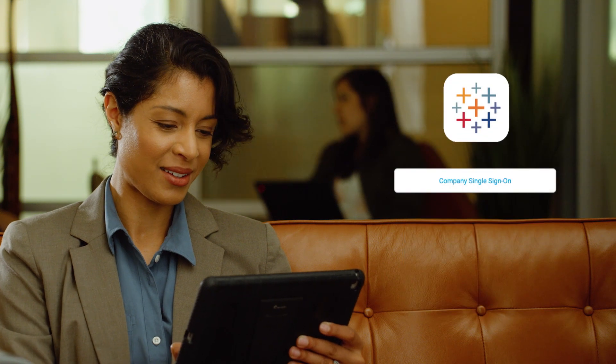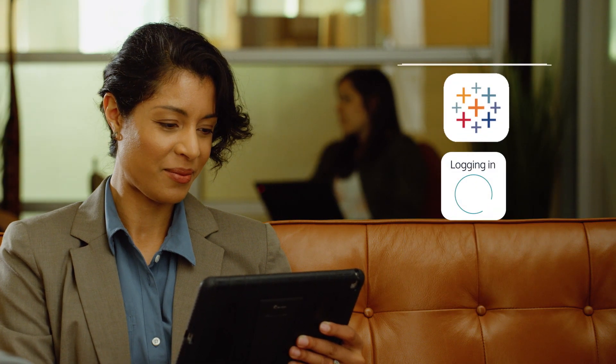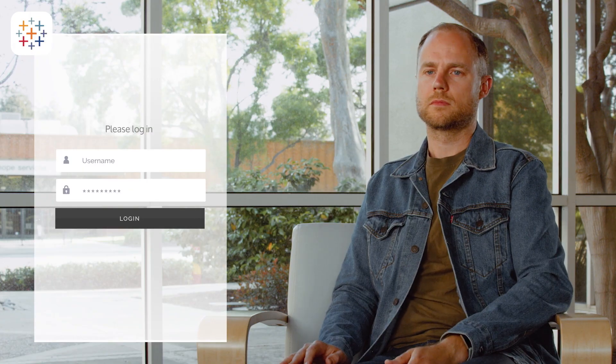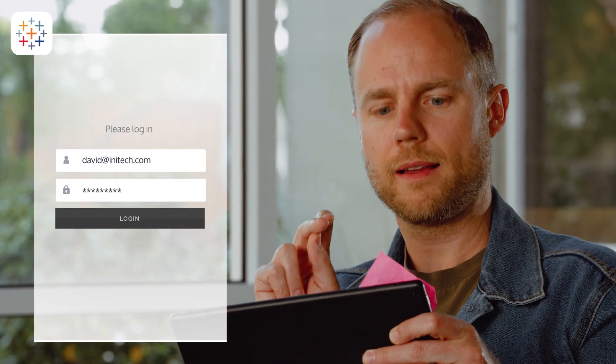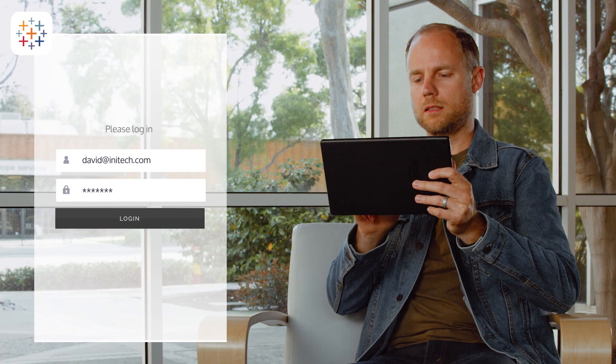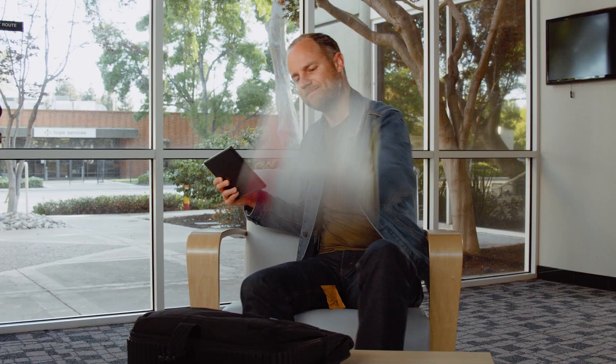Let MobileIon establish user, device, and app trust while users focus on getting their work done. Stop passwords from getting in the way of productivity.